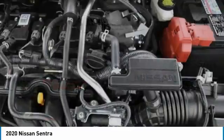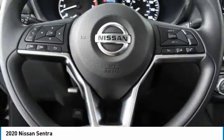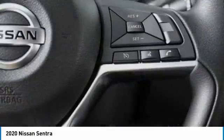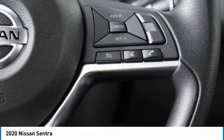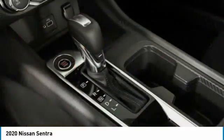Here are some of this vehicle's great options: Brake Assist, Traction Control, Stability Control, Engine Immobilizer, Rear Parking Aid, Remote Trunk Release, Front Disc Rear Drum Brakes, FWD, Steel Wheels, Tires, Front All Season.